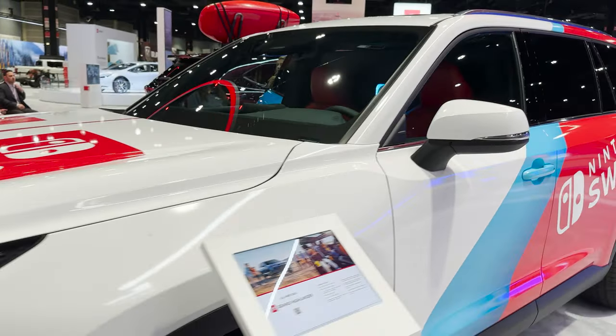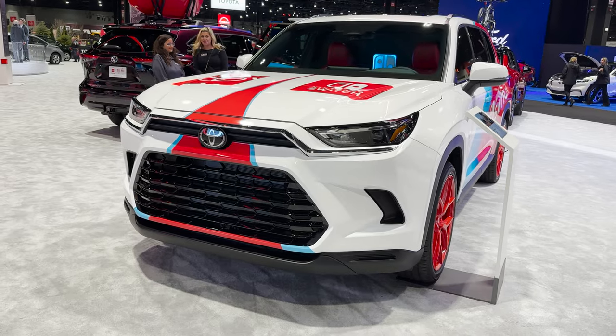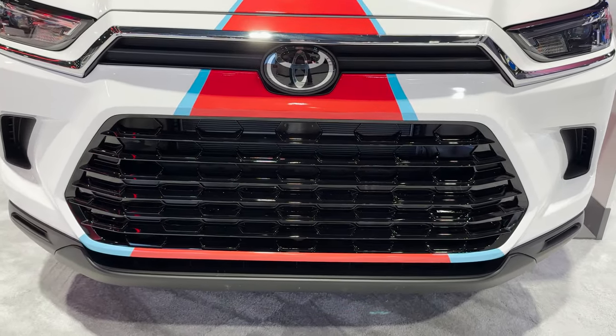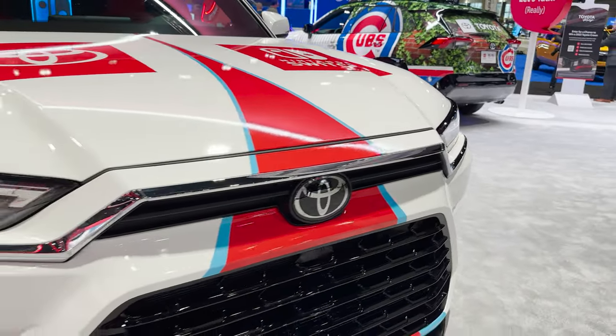Let's come around to the front. The XLE is going to have the black grille, and you'll see on the Platinum that's going to have the gray.